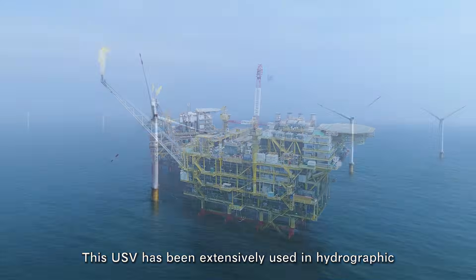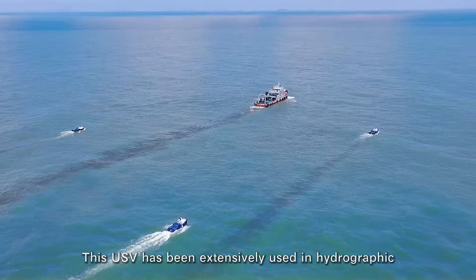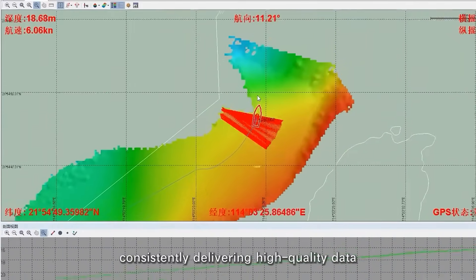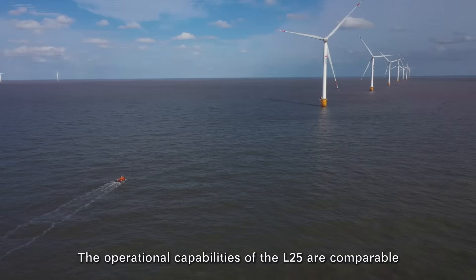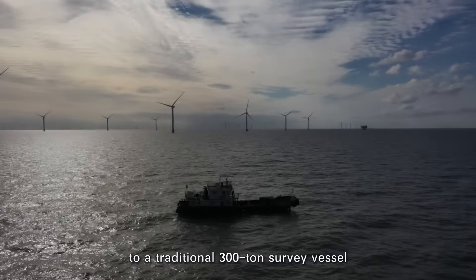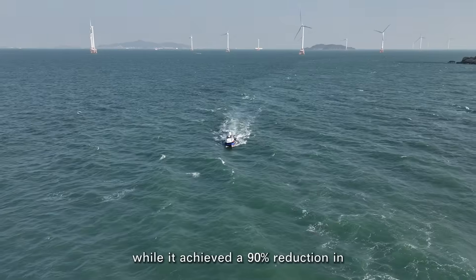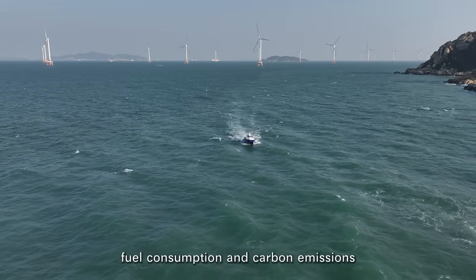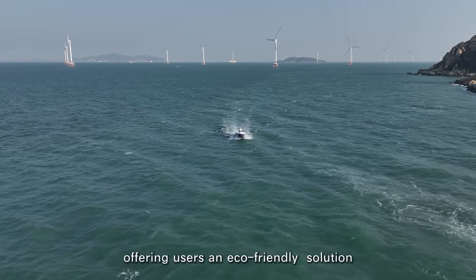This USV has been extensively used in hydrographic and geophysical survey projects, consistently delivering high-quality data. The operational capabilities of the L-25 are comparable to a traditional 300-ton survey vessel, while achieving a 90% reduction in fuel consumption and carbon emissions, offering users an eco-friendly solution.